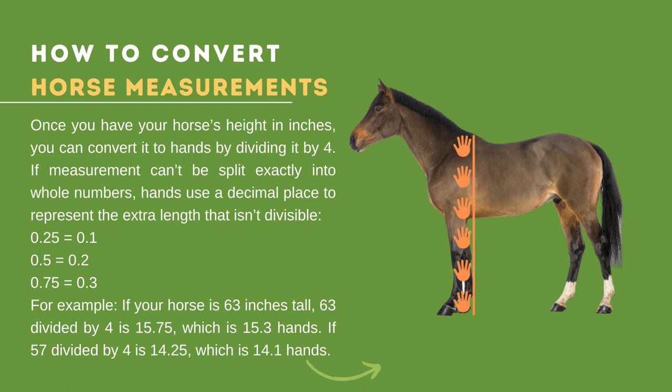How to convert horse measurements: if you already have your horse's height in inches, divide by 4. If the measurement cannot be split exactly into whole numbers, hands-high uses decimal places to represent the extra length. For example, 0.25 equals 0.1, 0.5 equals 0.2, and 0.75 equals 0.3 in hands notation. So 63 inches divided by 4 is 15.75, which is 15.3 in hands; and 57 inches divided by 4 is 14.25, which is 14.1 in hands.